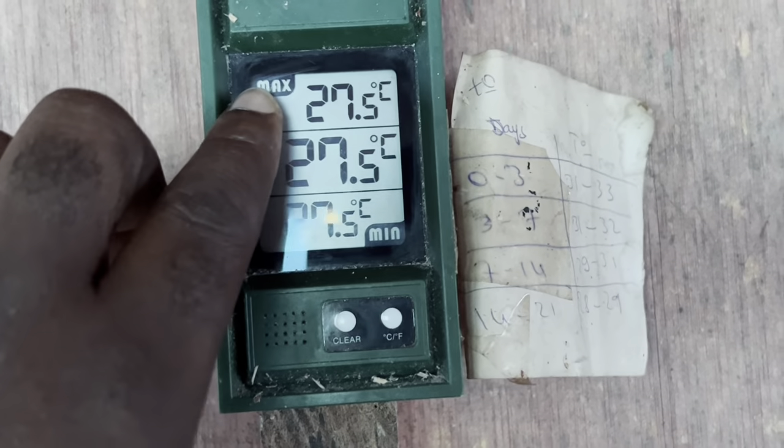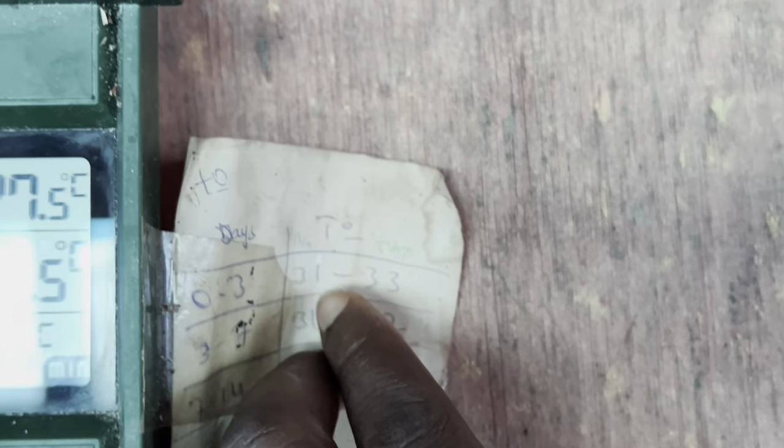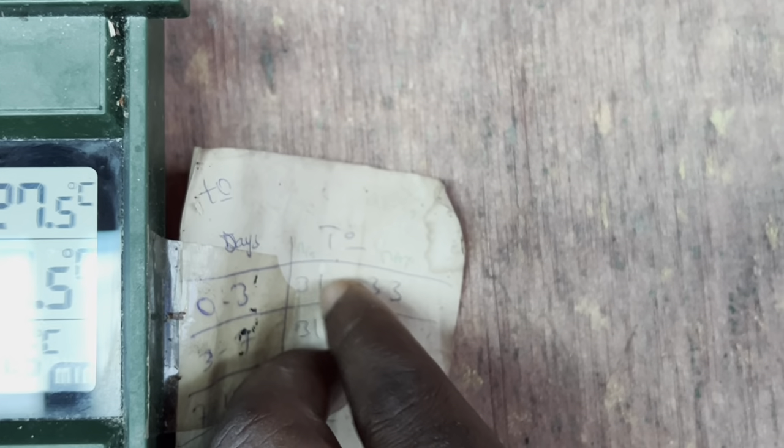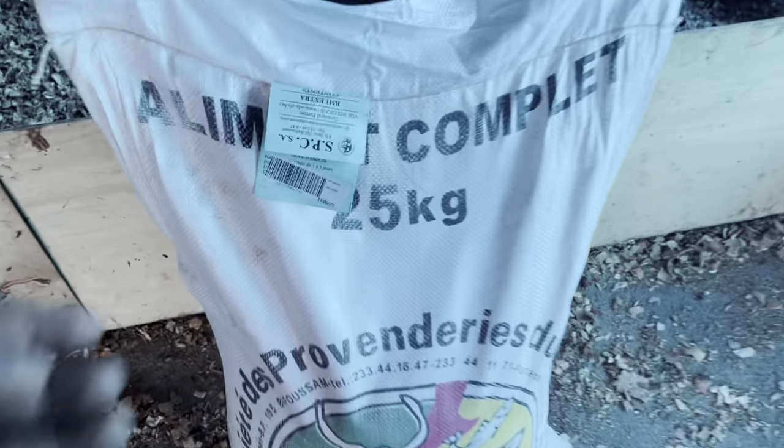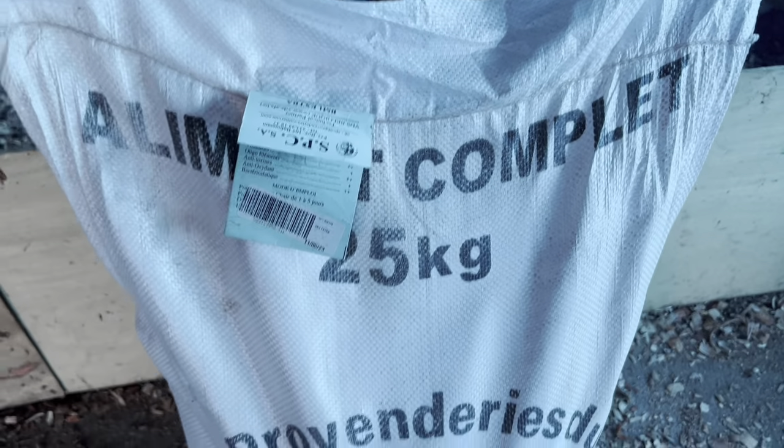One thing about brooding day-old chicks is just about the temperature. From day one we should be at 31°C to 33°C — that's from day one to day three. What we have just now is 27°C, which is not enough, so we are going to be adding heat.